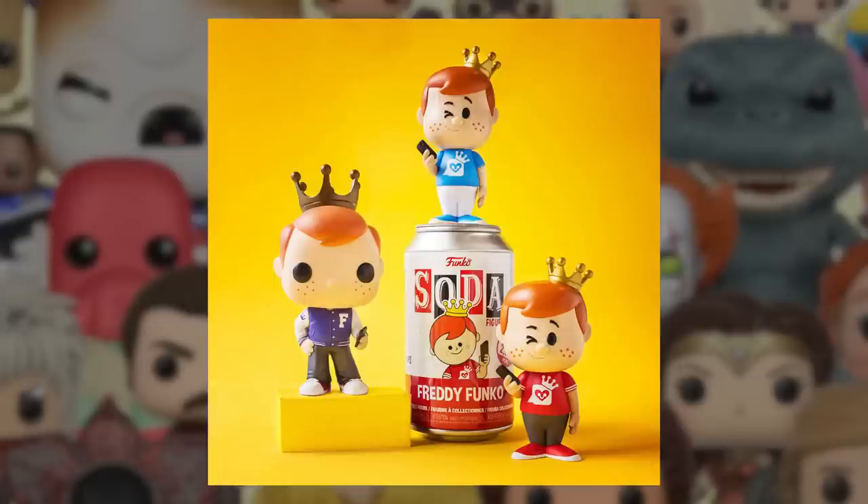Funko did tease their brand new social media Freddie Funko Soda, and it does look pretty cool. The blue shirt is the chase on top of the can. I think this one is around 2,000 to 2,500 pieces — so very, very limited. A lot of people are going to go crazy for this. Those other Freddie Funko social media pops go for around $300 each, so I'm not surprised this one's going to go even higher than that or somewhere around that price.